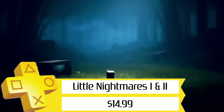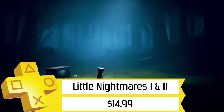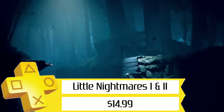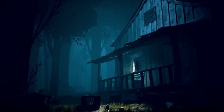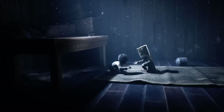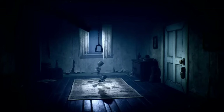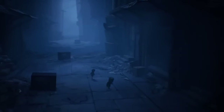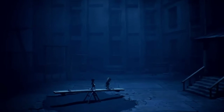Next, we've got the Little Nightmares bundle for $15, which includes the first and second game. The first game unfortunately doesn't have a Platinum, but is still outstanding and I definitely recommend it Platinum or not. The sequel is basically just as good with a relatively easy, quick Platinum at around 6-ish hours to finish.